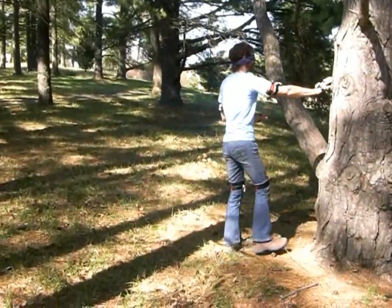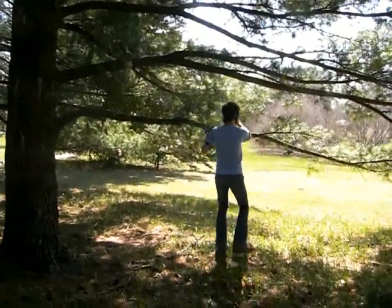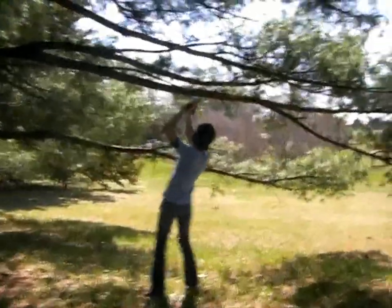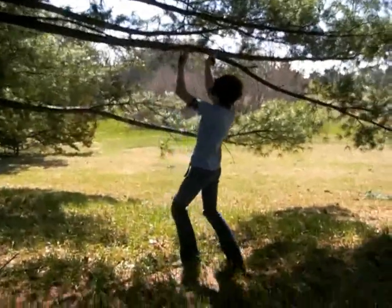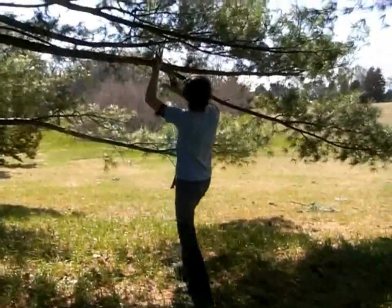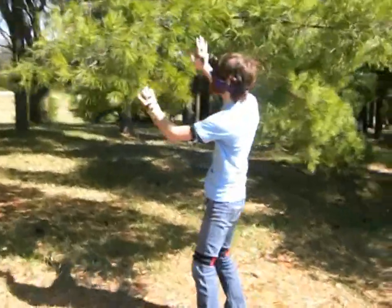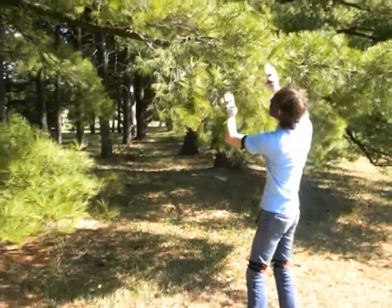There's a bunch of stuff over there. It's everywhere! It doesn't walk right under a big tree! I bet I look like a complete idiot right now.